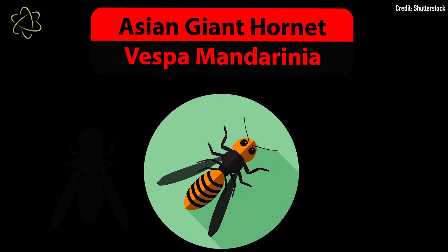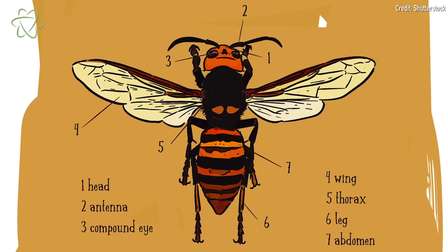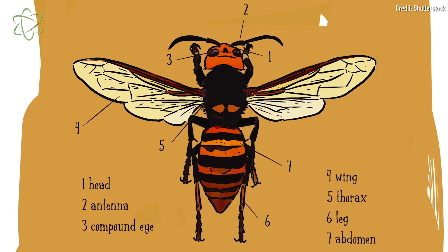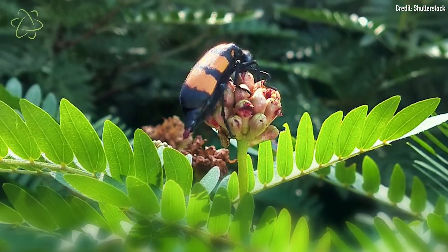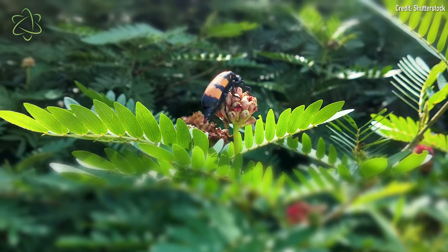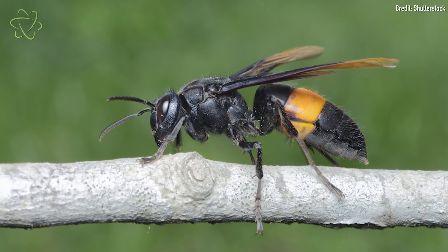Asian giant hornets are very distinctive looking insects, to say the least. They have bright orange heads and bright orange stripes on their bodies, and they're very big. They're the world's biggest hornets, between one and a half to two inches long — about the size of your thumb. Pretty big for a hornet.